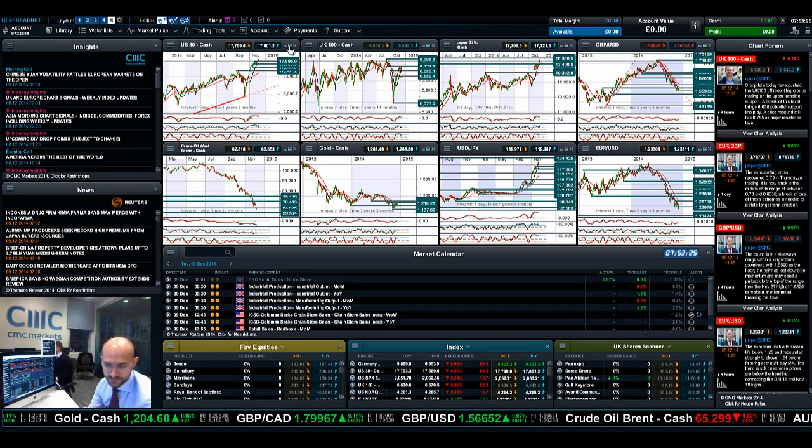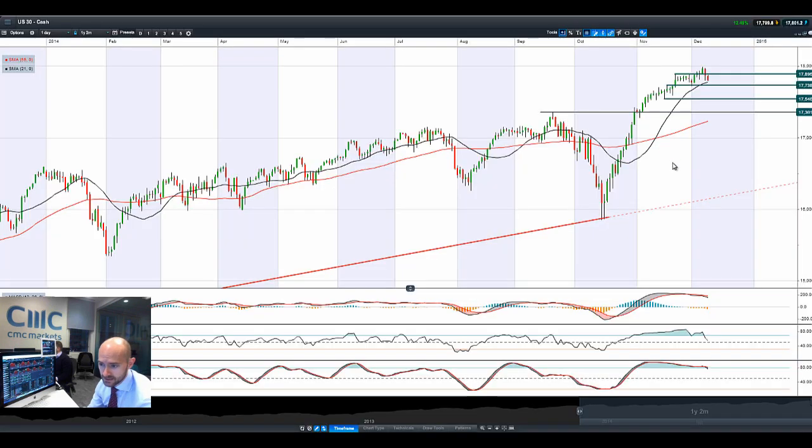Good morning and welcome to today's Products in Focus. Risk seems to be back off the table in the short term as yesterday's riot on crude oil has really spooked the markets, coupled with some dire macro data coming out of China and Japan on Monday, causing a sell-off in the equity market. You can see there's a bearish engulfing pattern on the US-30 that's followed through to today — we're touching that 21 period SMA almost, now eyeing up next potential support at 17,738.